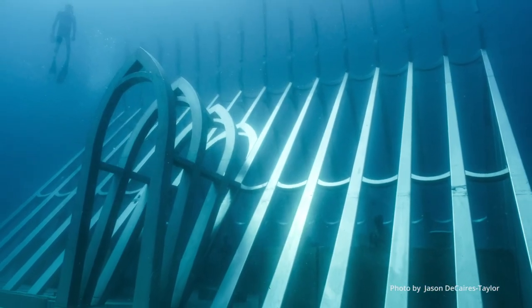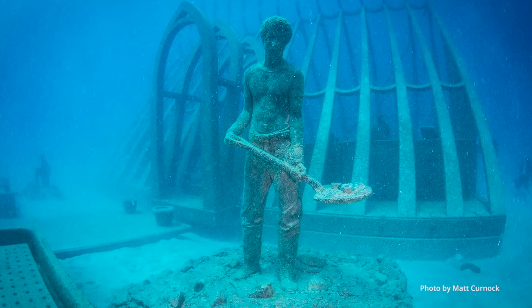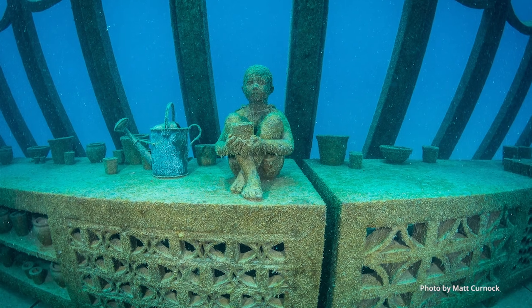Very impressed with the professionalism and finish that Jason and his team have put towards this. There'd been no corners cut and I think he's put together a marvellous artistic creation which will live for generations out on the reef and benefit the reef.